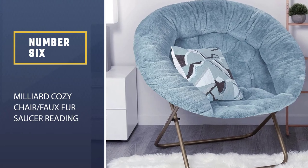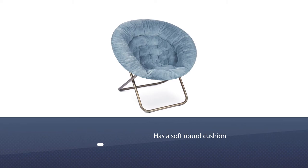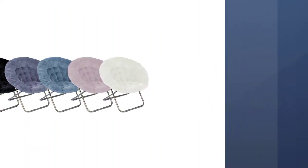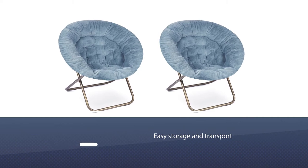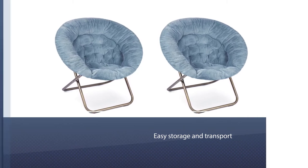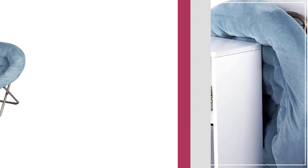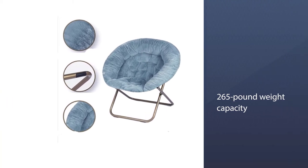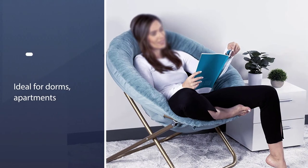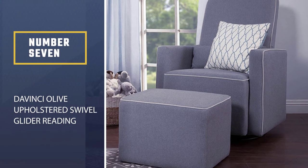Number six: Milliard Cozy Chair faux fur saucer reading chair. Looking for ways to encourage your kid to read more? A comfy reading chair like this saucer-style option is a great place to start. It has a soft round cushion and sleek gold metal legs that fold up for easy storage and transport. With a wide seat and a 265-pound weight capacity, both teens and adults can enjoy it, whether placed in a bedroom, playroom, basement, or dorm room.